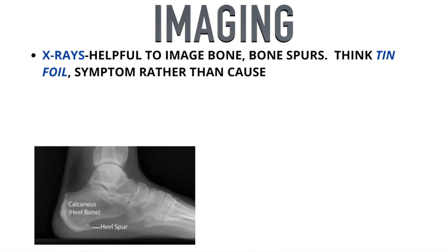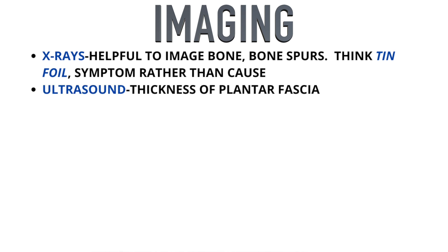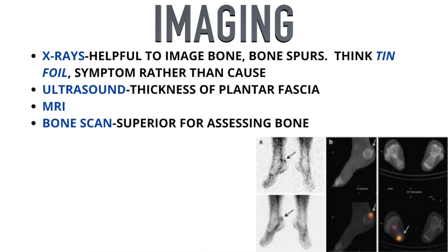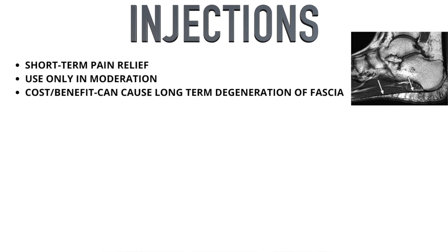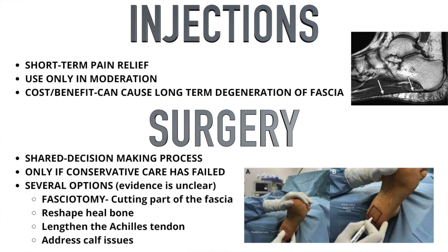For imaging, X-rays may identify bone spurs, but think of these as more like tin foil than large bony growths — they're probably a symptom, not the cause. Ultrasound can help identify plantar fascia thickness, though causality is unclear. MRIs have clinical utility, and a bone scan is best to detect bone stress. Corticosteroid injections provide short-term pain relief but risk long-term tendon degeneration if overused — reserve for severe cases limiting daily activity. Surgery should only be tried after evidence-based conservative care has failed, through a shared decision process between patient and surgeon.